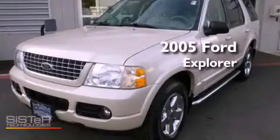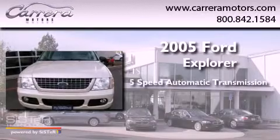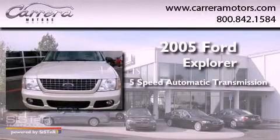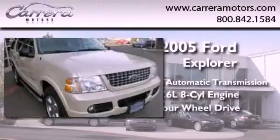This is a 2005 Ford Explorer. This SUV has a 5-speed automatic transmission, a 4.6-liter V8, and 4-wheel drive.